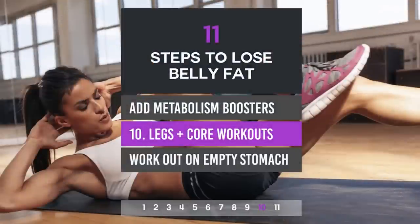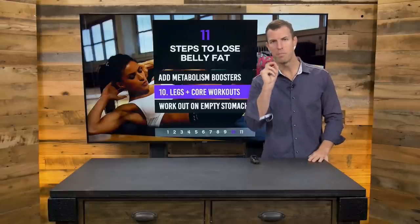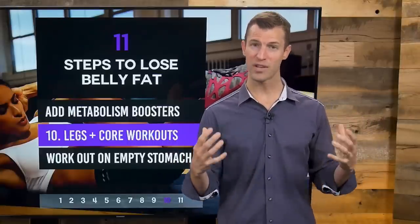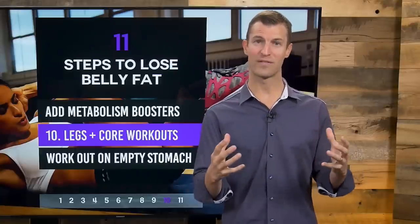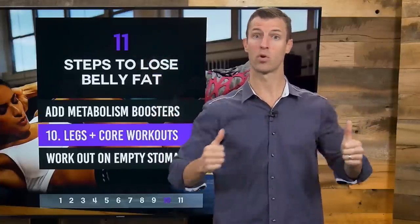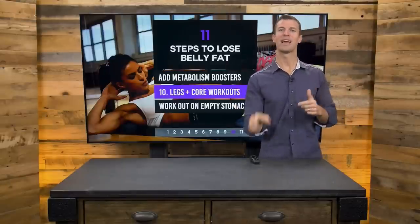Number ten: in terms of exercise, in addition to HIIT training, do some weight training and core workouts — but actually the most beneficial workout for burning belly fat is working your largest muscle groups, like your legs and back. Do lots of body weight squats, deadlifts, and lunges for your legs. For your back, large muscle groups like your lats and rhomboids respond well to pull-downs, pull-ups, and rows. Legs plus core plus back are probably the best overall workouts for getting that six-pack or really lean stomach you've always wanted.